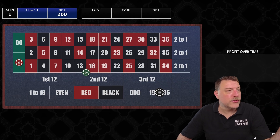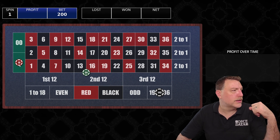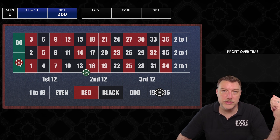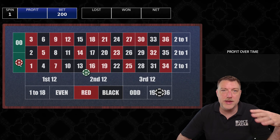The system is pretty simple: $140 on the high numbers 19 to 36, $50 on the street right next to that 19 to 36, and $10 on the single zero. We're at a double zero table today, but I'm going to run the simulation against all three table types.